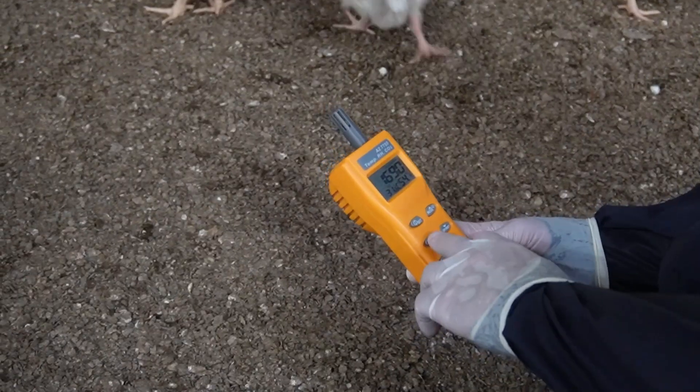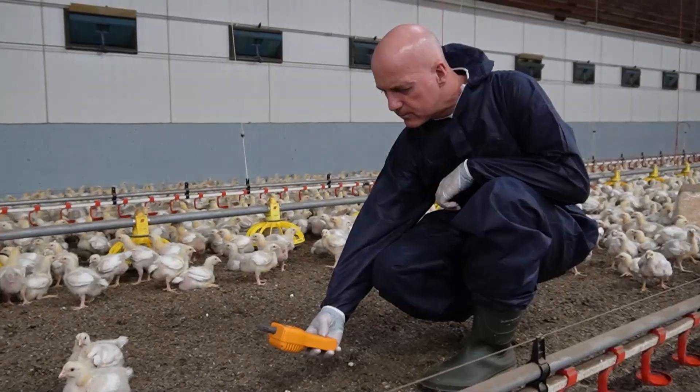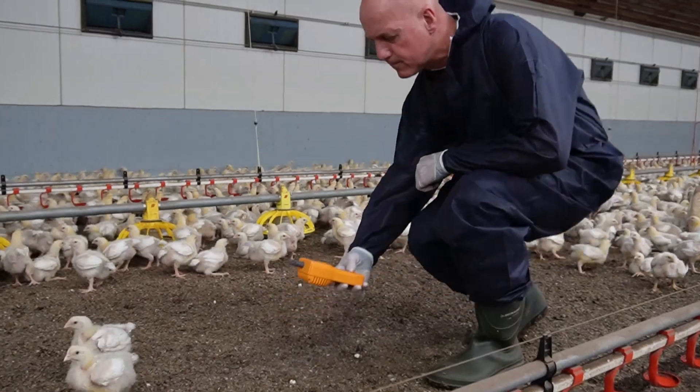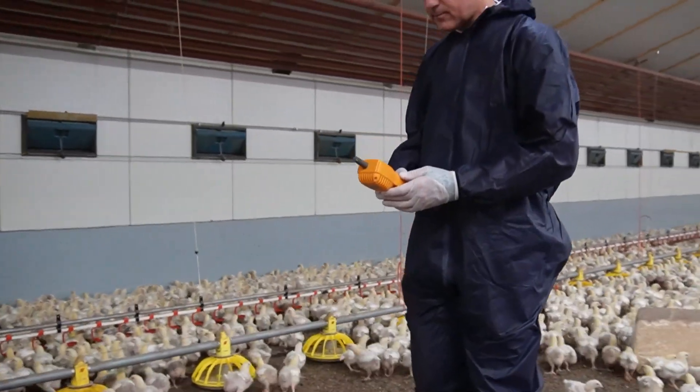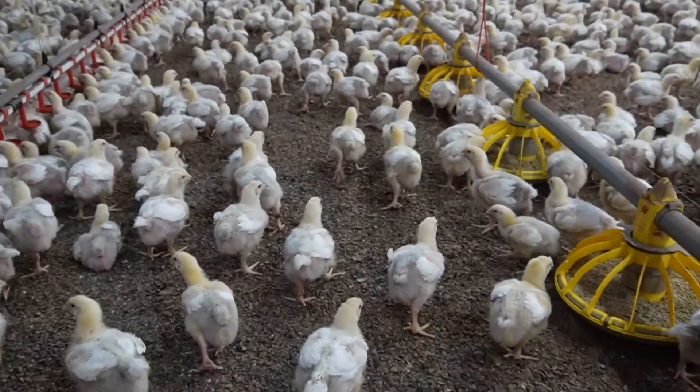I can show you, for example, the device we use — temperature, humidity, CO2, and so on. Furthermore, we also check the feed and drinking water quality. If necessary, we take samples and bring them to our lab, and our people from the lab can analyze several aspects to say whether this is good or not good, and how to improve.